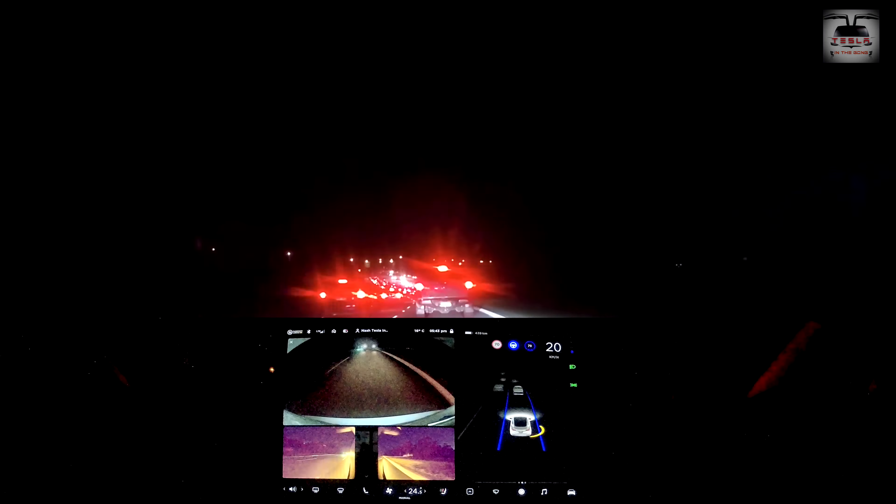Now let's do a nighttime autopilot run. There are some very interesting things that go on in this particular segment, so watch this in its entirety. The first part is quite innocuous — I try to negotiate a large roundabout and of course the car gives up, so I start driving manually.